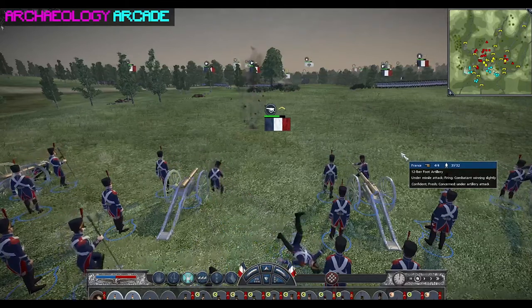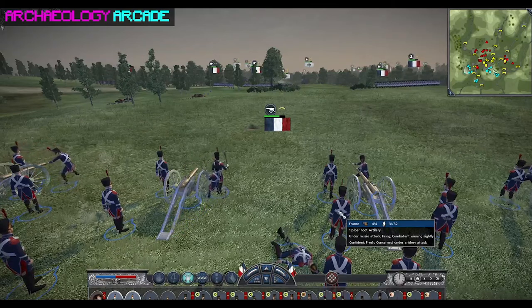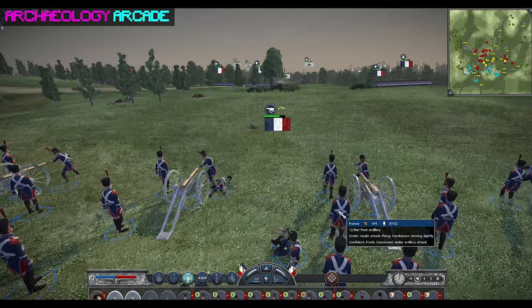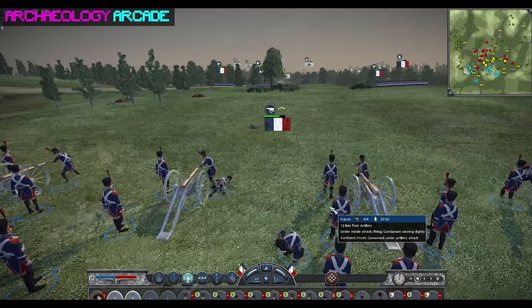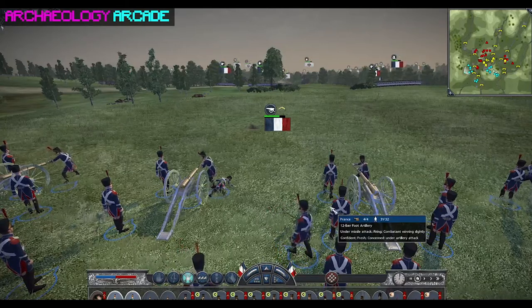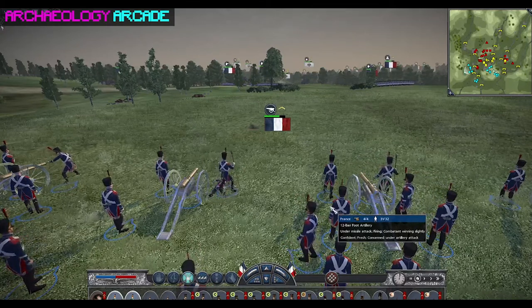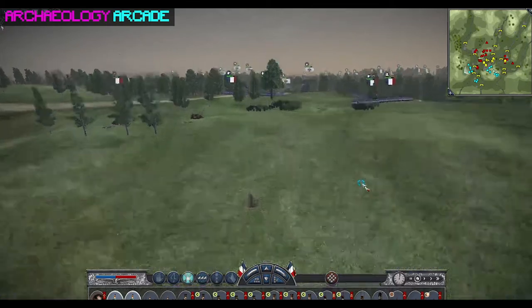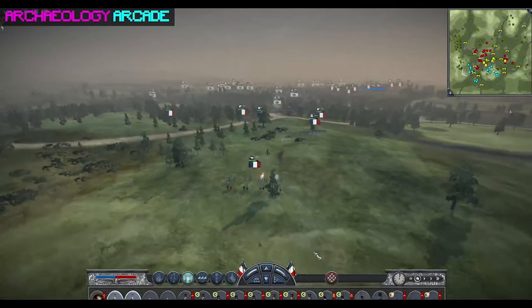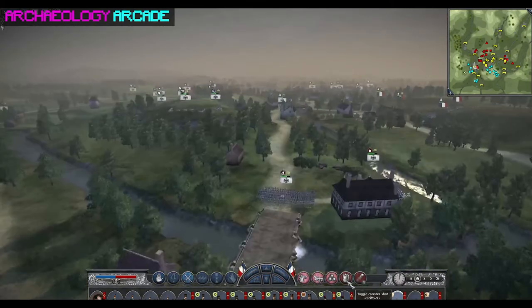The Battle of Waterloo is considered a key part of British military heritage, which helped LP Archaeology and Waterloo Uncovered establish their ongoing relationship with the Belgian government. The Belgian authorities see it as enriching the story of their historical landscape.